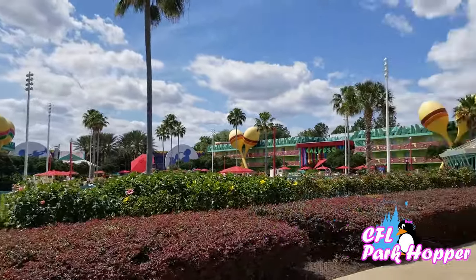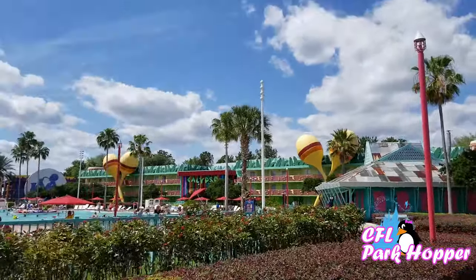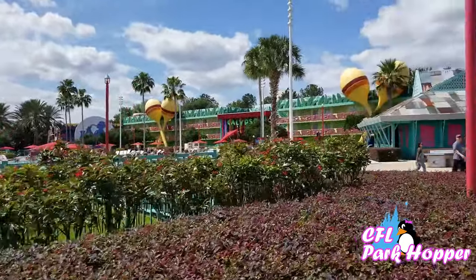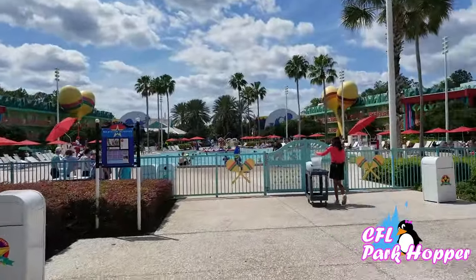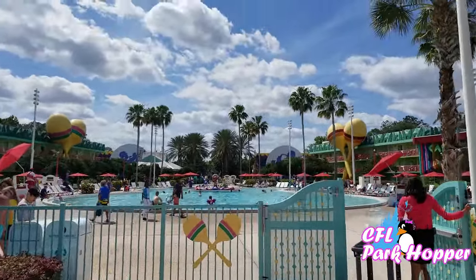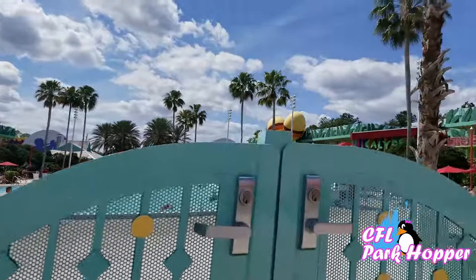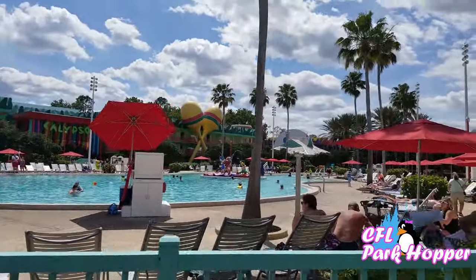Each of these resorts, the hotel buildings are going to be themed to the name of the resort. Since this is Music, the first buildings we come upon are Calypso — they have a giant marimba on either side and maracas. This pool right here is shaped like a guitar, which is really cool looking. They've got the Three Caballeros in the middle of the pool. This is the base of the guitar and it winds down into the neck of the guitar at the back side.